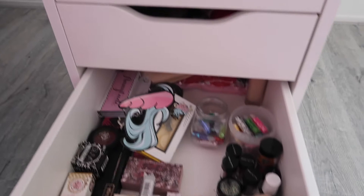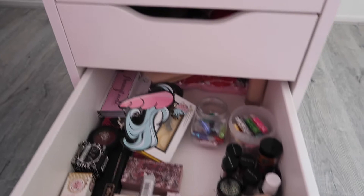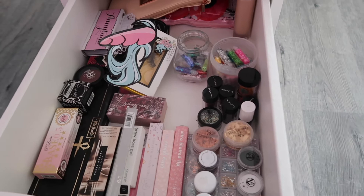This drawer is filled with some of my expensive makeup and most of my glitters. This is all just glitters that I actually use quite often.